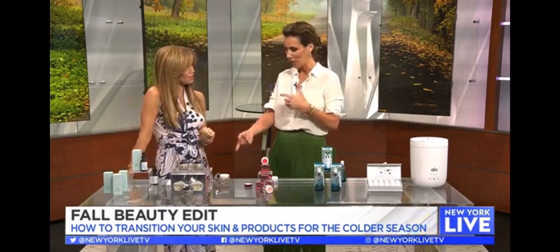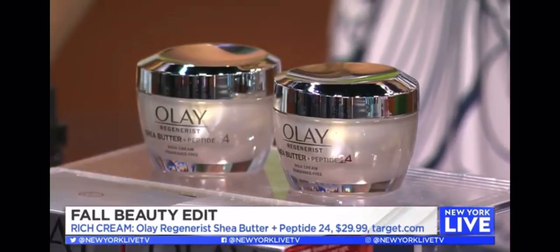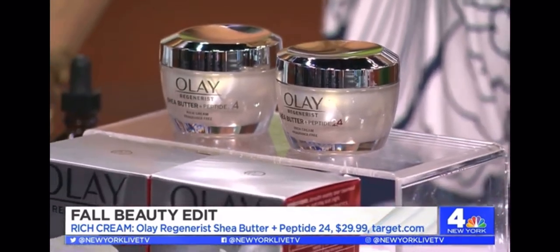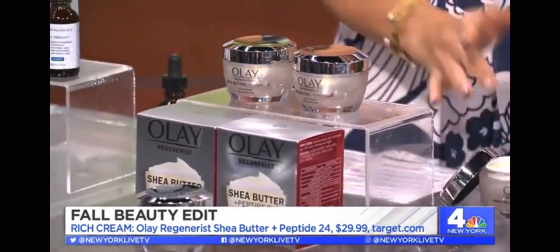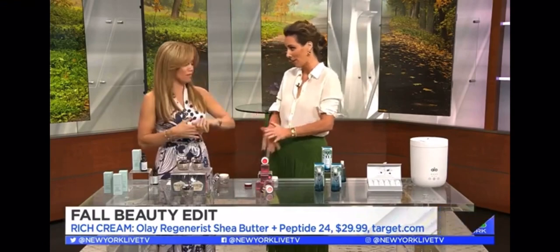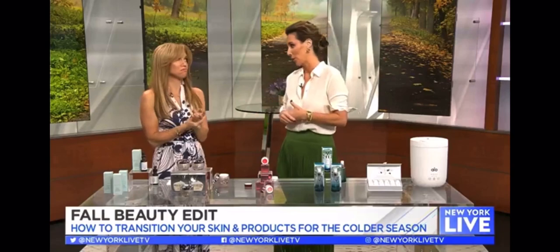So we're going to prep with that, and then we need to hydrate. This is the Olay Regenerist Peptide Cream — super hydrating. It contains peptides, which are like the personal trainer of your skin in the sense that they really help to stimulate your skin, keep it active, and stay hydrated. It feels like a $400 moisturizer, but it's only $29.99. I love this as a nighttime moisturizer, but as the seasons get cooler, it's also a great moisturizer for the daytime.